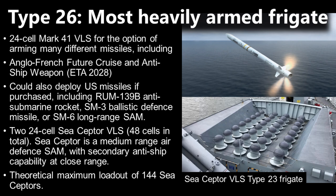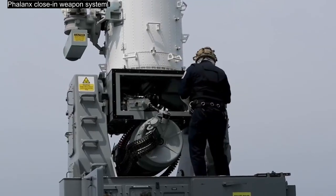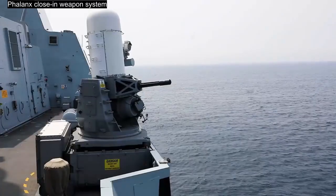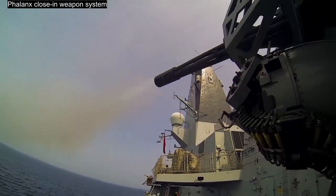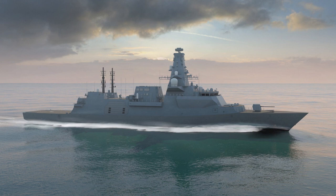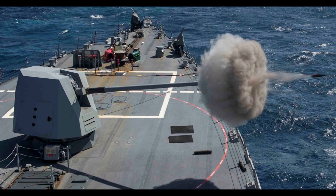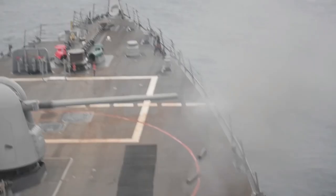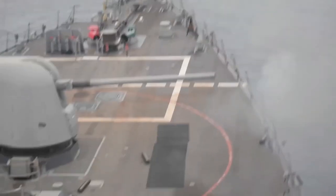For point defense, the Type 26 has two Phalanx Block 1B close-in weapon systems, two 30mm Mark II autocannons — the automated small caliber gun — designed to defend against fast attack craft armed with short-range missiles, as well as two miniguns and a number of general-purpose machine guns. The Type 26 has sufficient power generation to allow the Phalanx to be replaced by directed energy weapons when or if the technology becomes available. The main gun is the 127mm 5-inch Mark 45 naval gun, a mature system that is new to the Royal Navy and will need to be integrated with the combat management system and sensors. The Mark 45 benefits from commonality with many NATO countries and the option of advanced long-range ammunition.